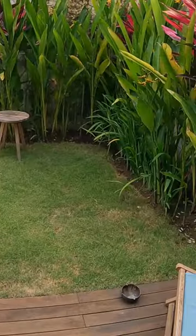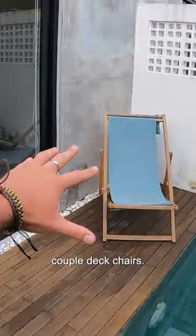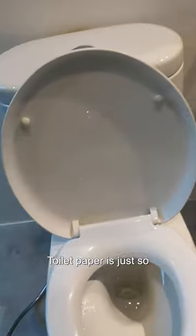There's this beautiful little grass area, a little plunge pool, a couple of deck chairs. But one of my favorite things about this place is of course the bum gun — toilet paper is just so outdated.